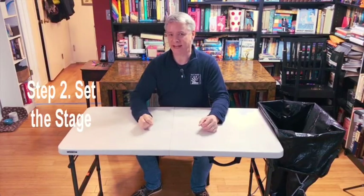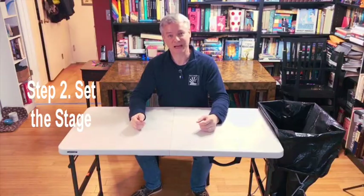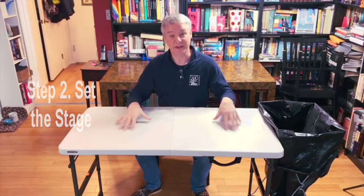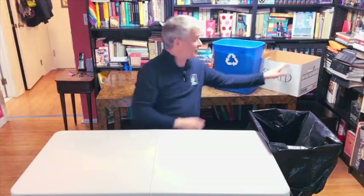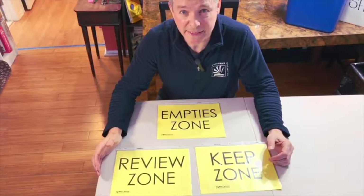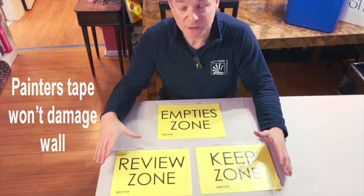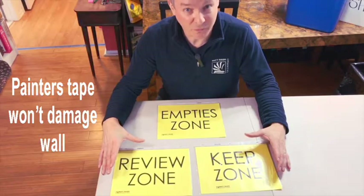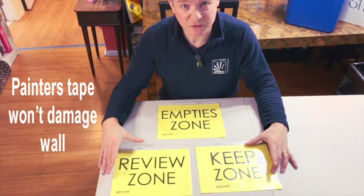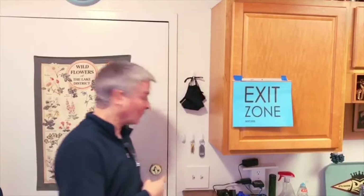Step two: set the stage. If you have the space, set your decluttering stage outside your office — I'm borrowing my wife's library. Keep your table in the middle and store nothing on it. On one side, set up a generous trash bin, recycling bin, and shred box. Here's something to make the process easy: zone signs. You can print these out from my link below. Hang the review zone sign in an area for items not yet reviewed, a keep zone sign for items you've reviewed and want to keep, an empty zone sign to keep empty bins separate, and an exit zone sign near the door for items heading out.